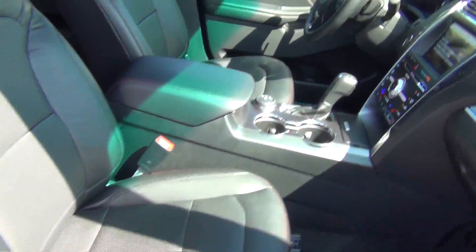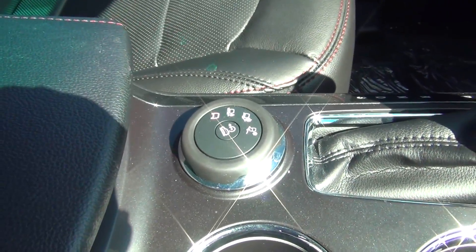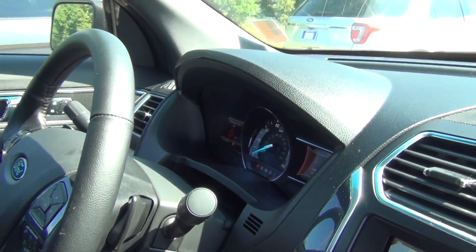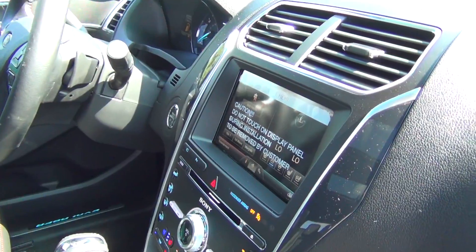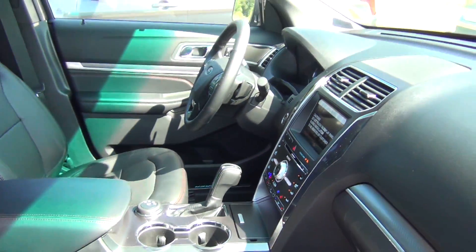Beautiful vehicle. You get power seats on both sides. There's that select shift for your all-wheel drive system. As you can see, it does have your LCD — two 4.2 inch LCD screens. It's going to have your camera; this one actually has the front camera and the side camera, so it's going to have the 360 cameras.